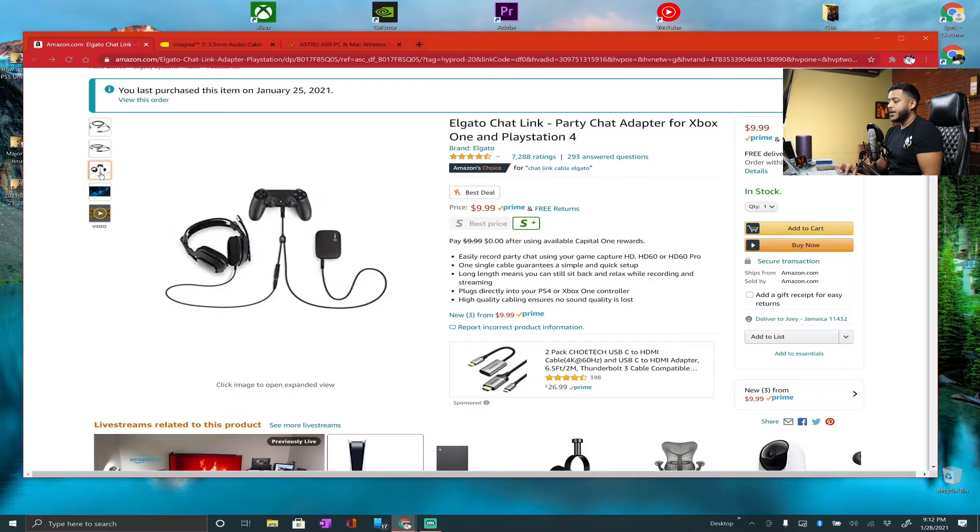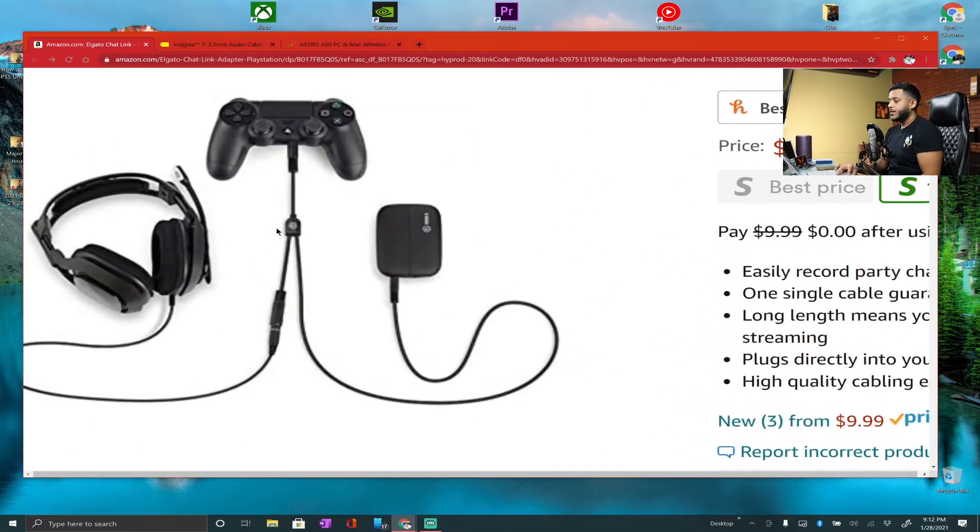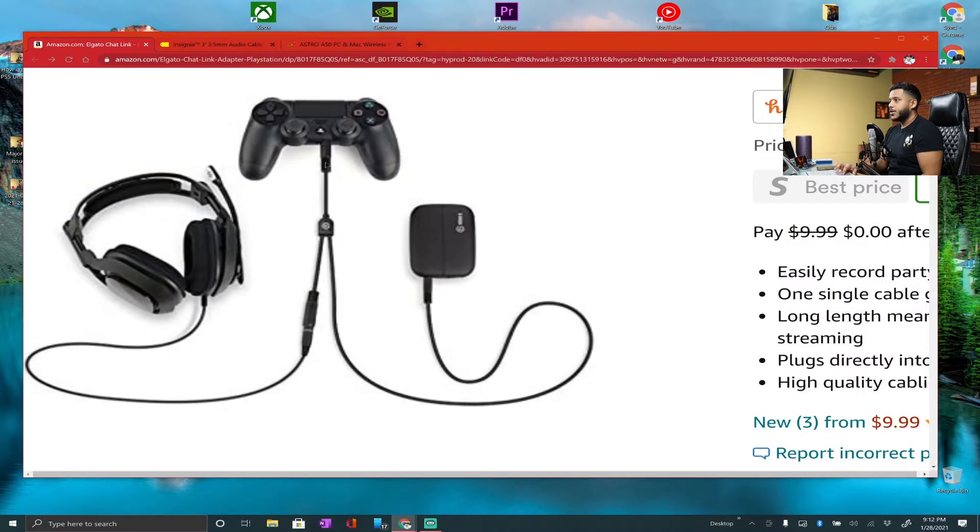But if you actually see it here — there's the cable, and this is what it would look like. Here's the cable plugged into the controller, and then here's the other end plugged into the HD60S Plus. This piece goes around to the headphones — that's the aux cable that I needed.